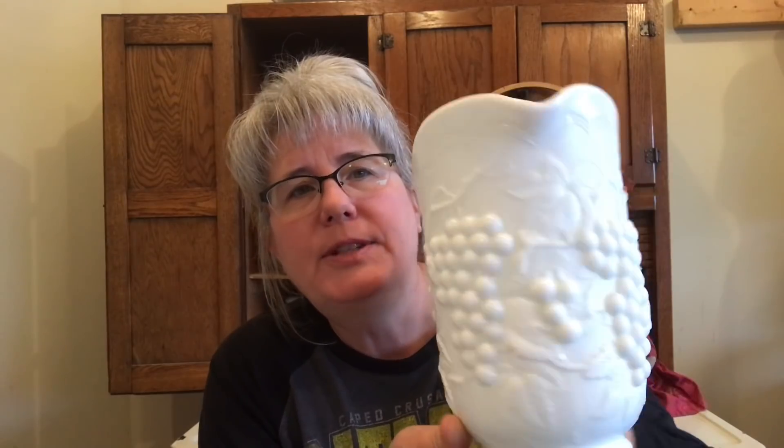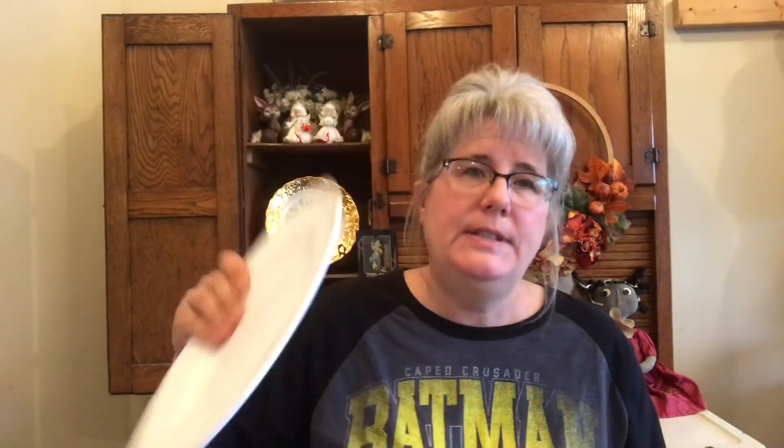I really only wanted this milk glass pitcher, but she would not sell me the pitcher separately, so I had to buy all the milk glass. I got the pitcher, I got this little planter, I got six of the dinner plates, and I'm thinking six or eight of the cup and saucers. I didn't think that was too bad. I know milk glass doesn't sell great and nobody wants it, but it's coming — I'm telling you guys, pick up the milk glass.